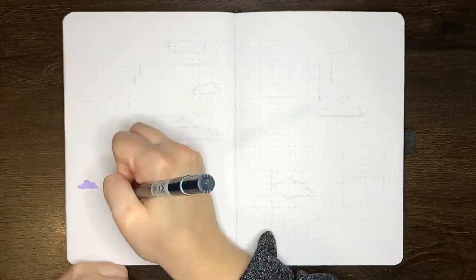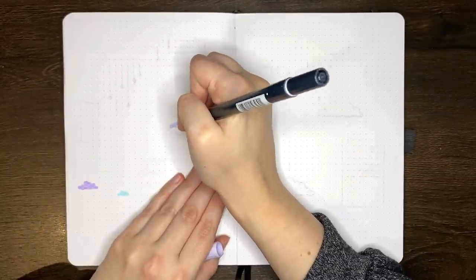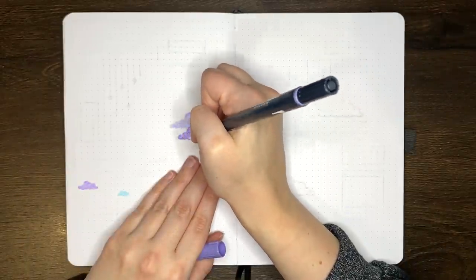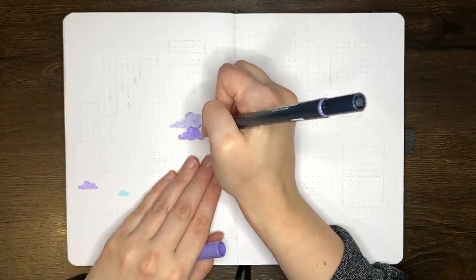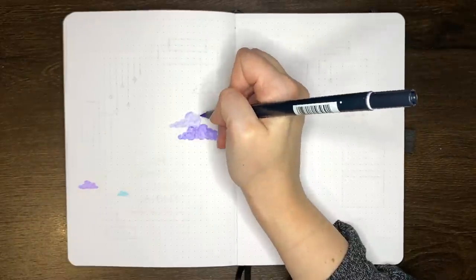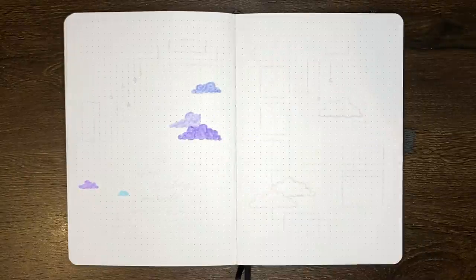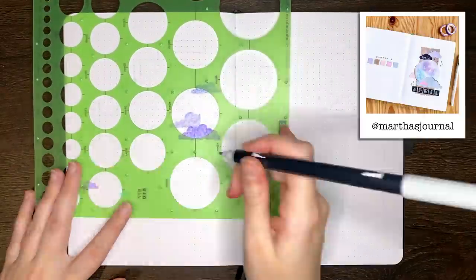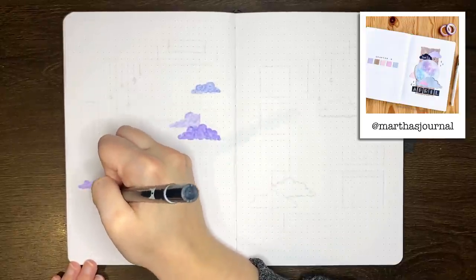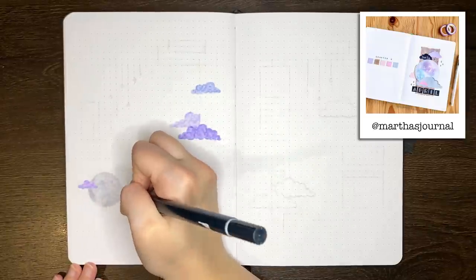After all of my August pages, I did have some dedicated spreads for the moving process, and I have some videos of those ones linked in the description box below if you're interested. When it came to picking a theme for September, I honestly had pretty much no idea what I wanted to do. It was very much one of those instances where I either had too much inspiration or not enough — I kept flip-flopping between too many ideas and being completely uninspired. The main inspiration for this theme came from a picture from Martha's Journal over on Instagram. I really liked the combination of the craft and the black paper with the kind of pastel tones, so that's what I decided to go for for September.